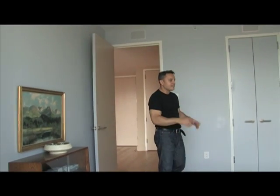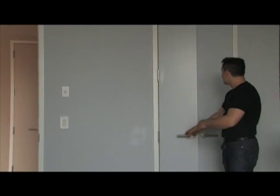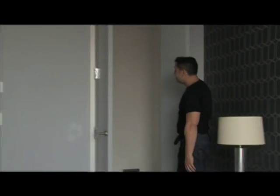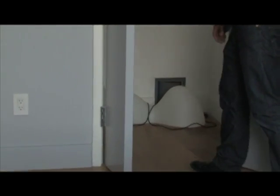The bedroom is a very good size. That is a queen size bed and you've got plenty of space here. That is a walk-in closet — look at the size of that. As for the floors, they're all hardwood floors.